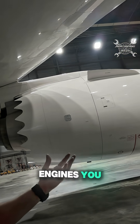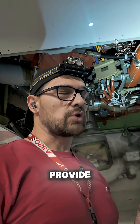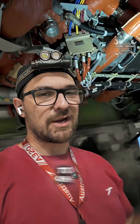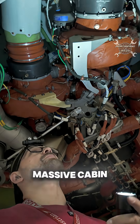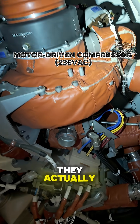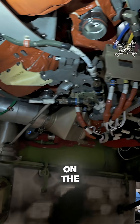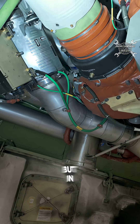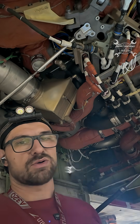On the Boeing 787 engines, you're not going to find a bleed system. So how do we then provide compressor air to the air conditioning system? For that, we use these massive cabin air compressors, which you can see above me. They actually have the same function as a compressor on the engine, but in this case we separate them from the engine.